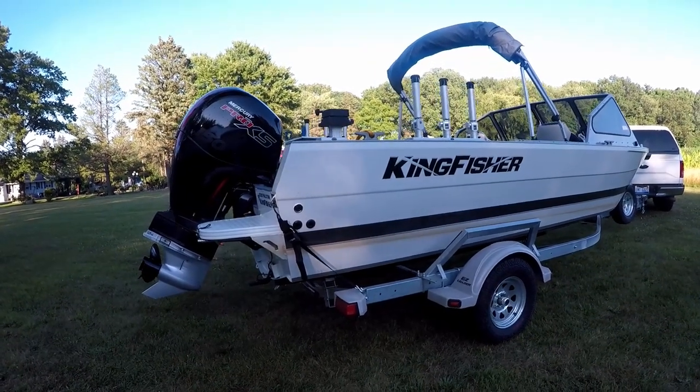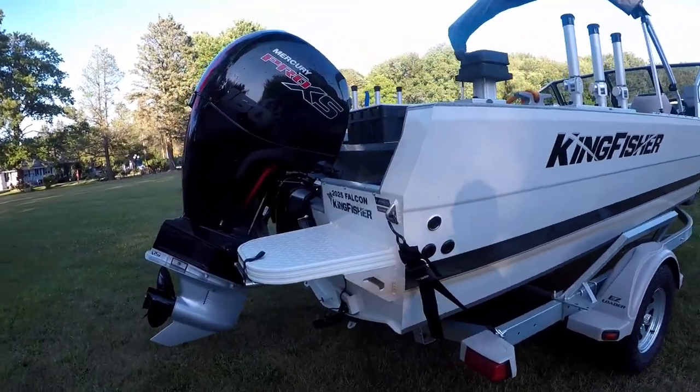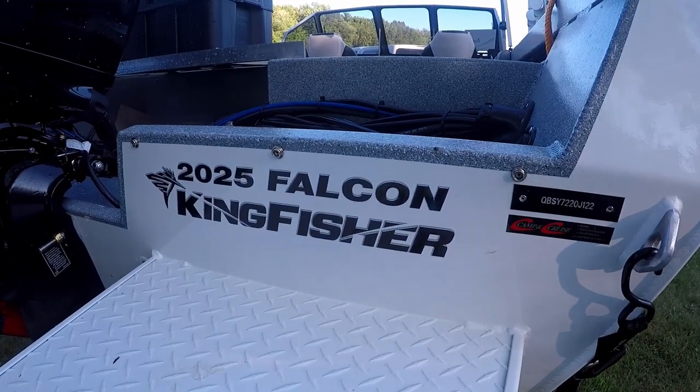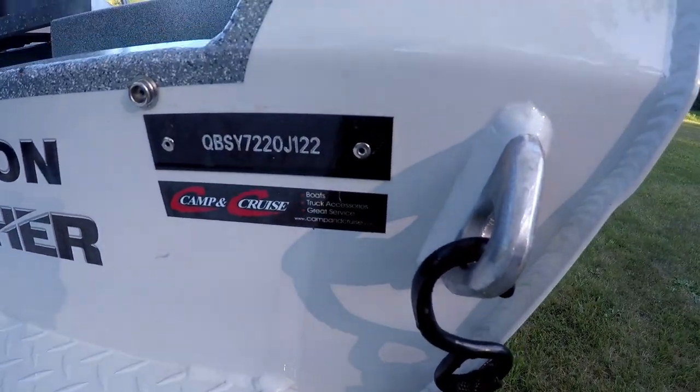All right guys, this is it — the new boat you've been asking to see. Here we go. This is a Kingfisher 2022 Falcon 2025. I got it from Camp and Cruise in Martin, Michigan.